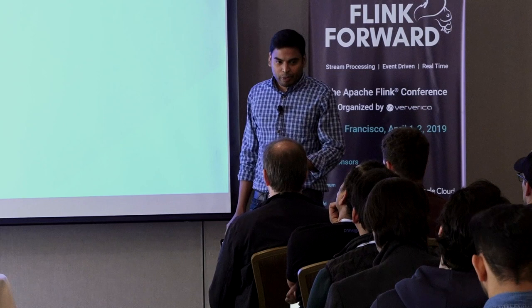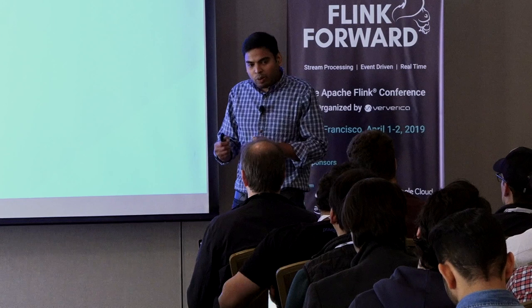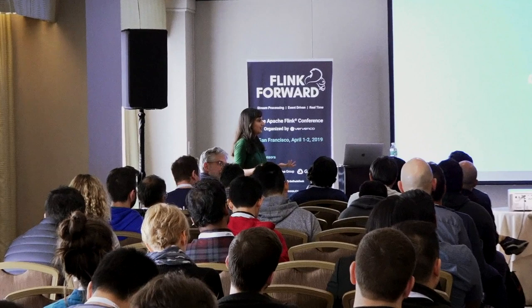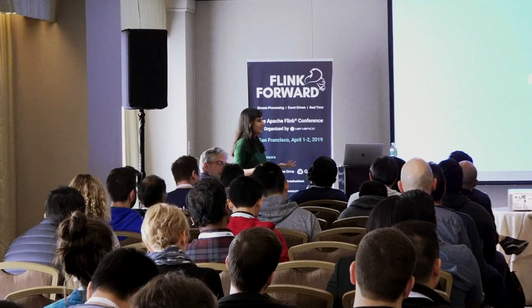Question: what were the trade-offs in considering a star schema versus a wide warehouse table for Parquet writing? Answer: Most of our Parquet use cases are for Presto and Druid ingestion, which cannot use a star schema because it would have too many dimension tables. So we needed large wide tables with most of the fields and then query against those.